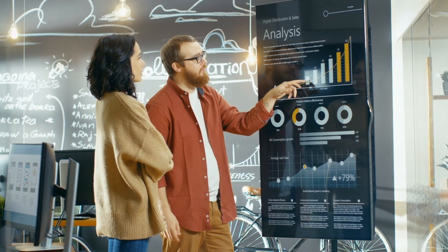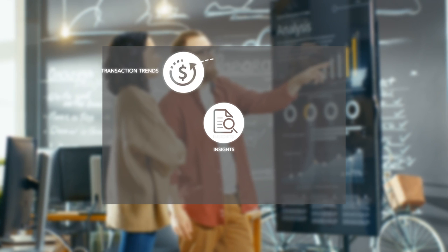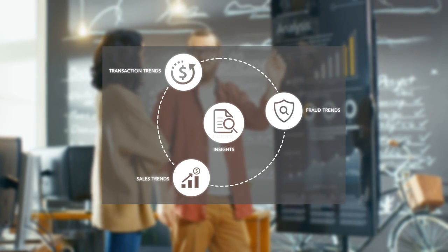We help you stay on top of your business by converting payment data into actionable information. You receive vital intelligence on transactions, merchant activity, chargebacks, and fraud trends to hone your sales strategy and maximize revenue performance.